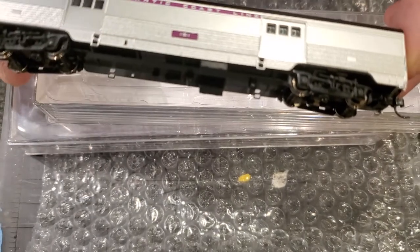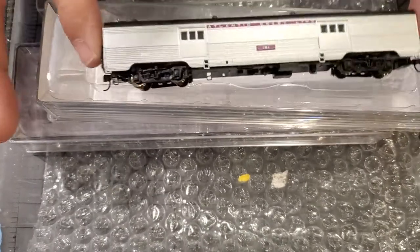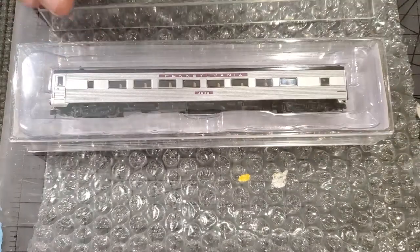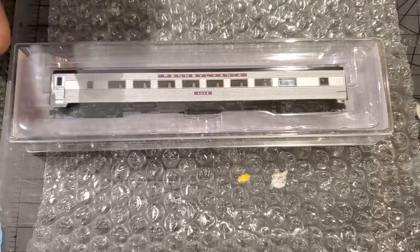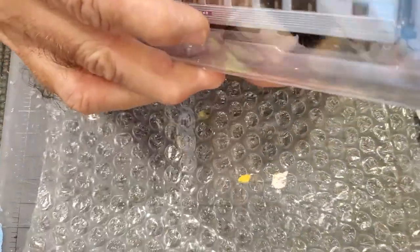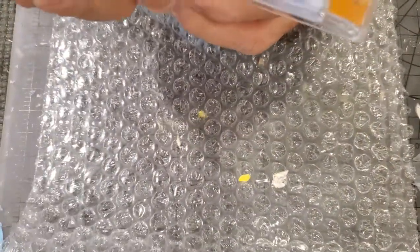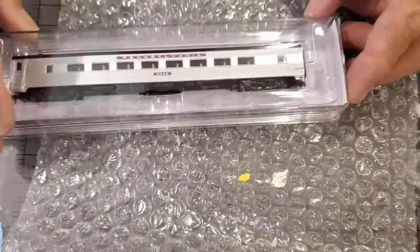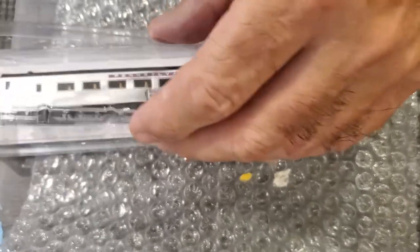Doors don't open — they stay closed. That's our baggage car. I'll put that on the track later. Then we have our Pennsylvania car — we're going to remove the inner plastic sleeve.